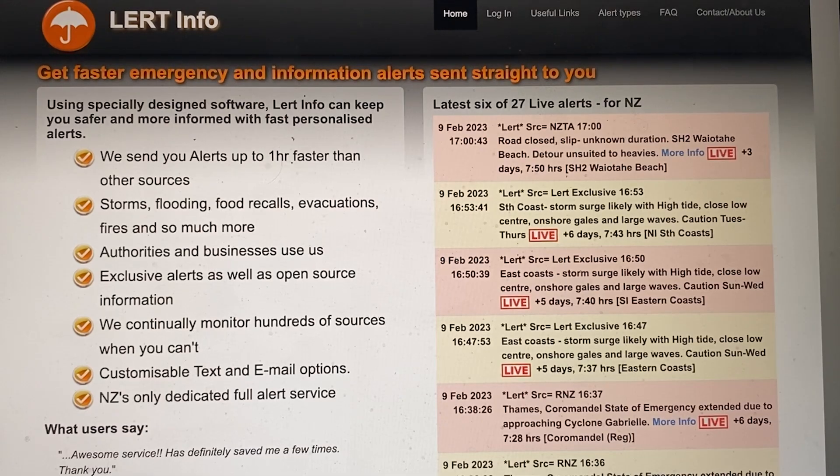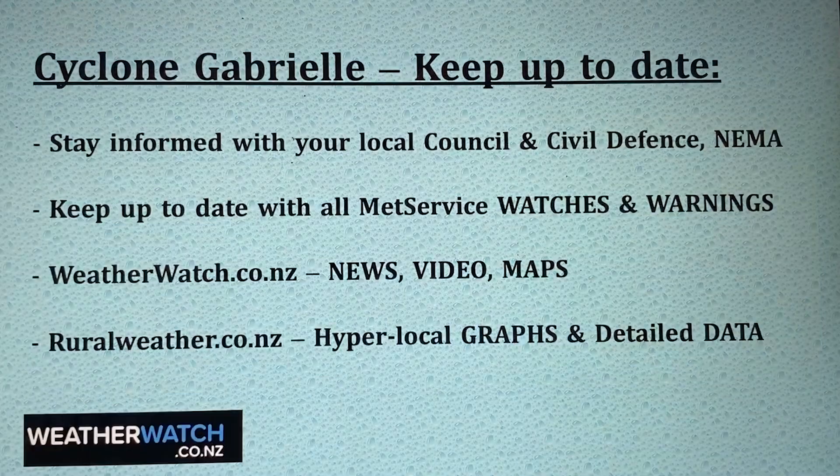Before I go, just a quick update on some important links. We recommend that you follow lert.info — that's their website, lert.info. You can get all the emergency information sent straight to you via text or email. You can sign up to their services; they've got paid and free services and we really do recommend them. Please also stay informed with your local council, civil defense, and NEMA as well.